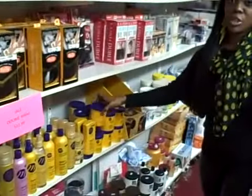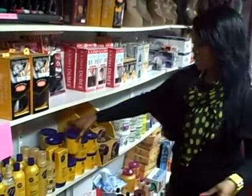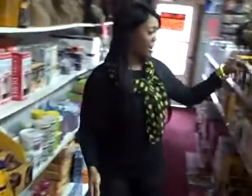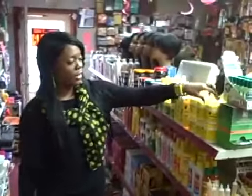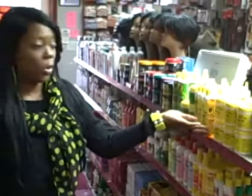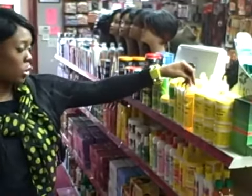I have products such as Motions Relaxer, I have the Conditioner and Shampoo. I also have products for the natural hair — Jamaican Mango and Lime. I have the Locking Gel, the Lock and Grow, Lock and Cream Wax, and I also have the Island Oil.